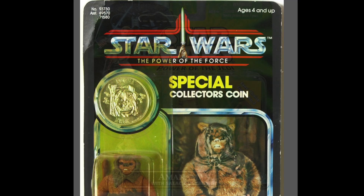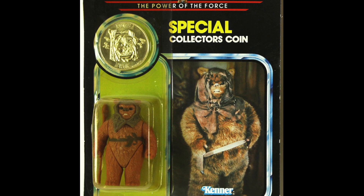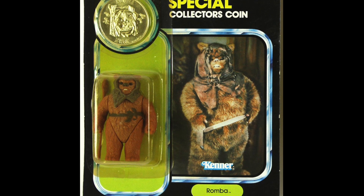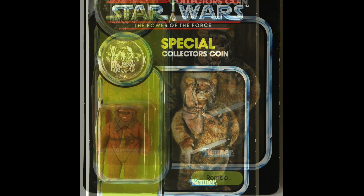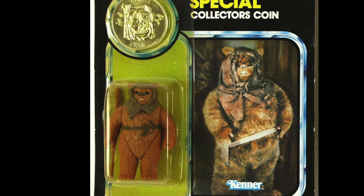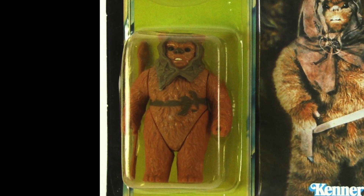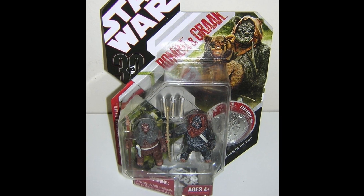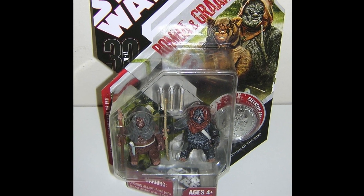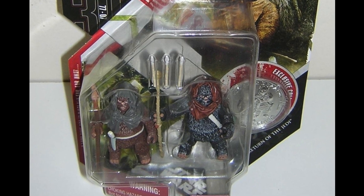Moving on to the last remaining Ewoks from the vintage line — first up, Romba. I remember buying this figure as a kid and thinking I had some sort of super rare Ewok that no one else had. Everyone had the classic ones like Wicket and Low Grey, but Romba felt super rare at the time. We do need him on a Vintage Collection card, and this would be a pretty easy one to do, as the Legacy Collection 2-pack version could quite easily be repacked onto a vintage style card.